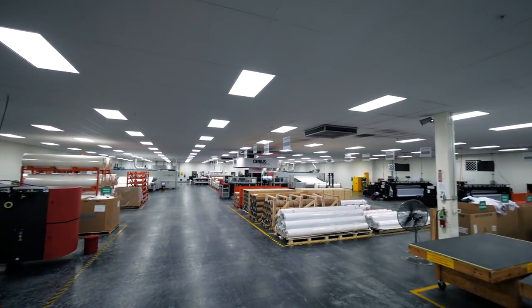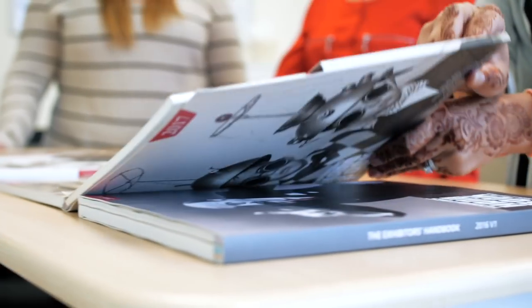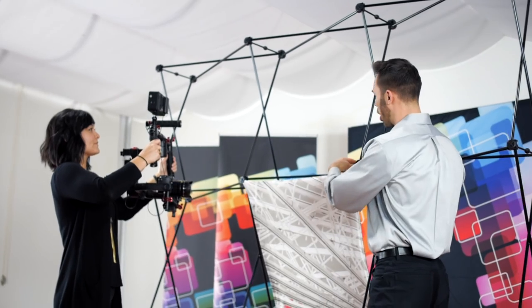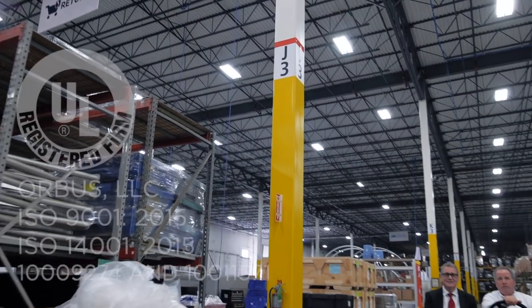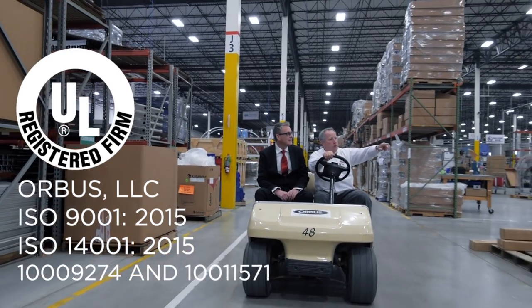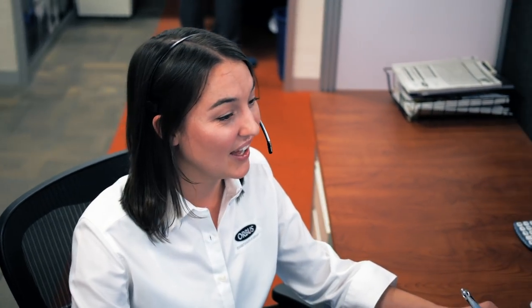Let's talk about service. Our customer support programmes are unrivalled by any other competitor in our industry — brochures, catalogues, websites, videos, promotional programmes, support tools and training camps, all designed to help our dealers be more successful. And behind that? ISO 9001 Quality Assurance, ISO 14001 Environmental Assurance, and award-winning customer service.